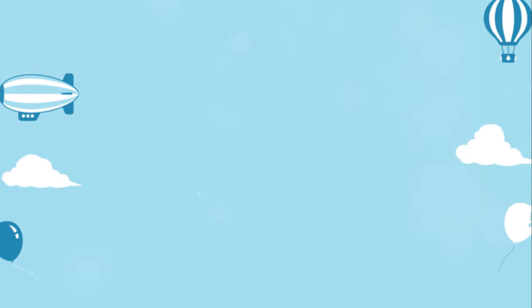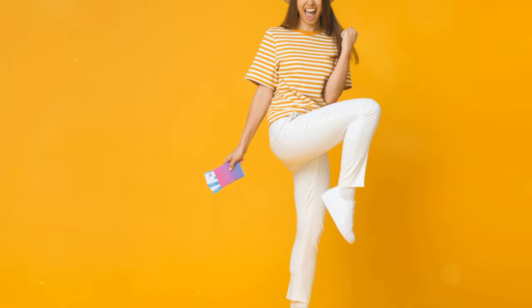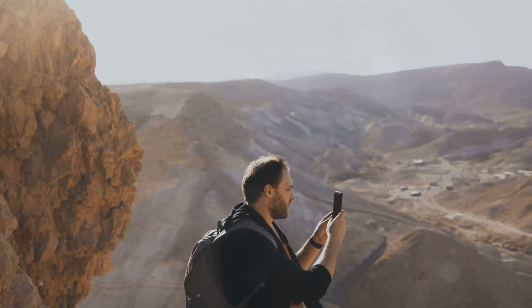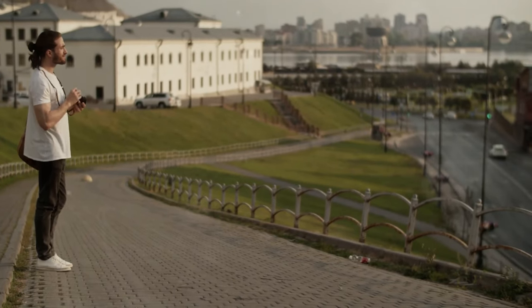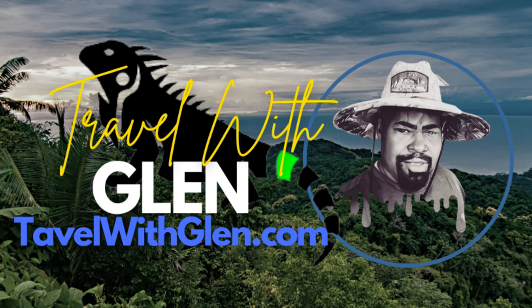So what are you waiting for? Grab your camera, dig through your photos, and show us what you've got. Who knows? Your photo might just be the next winner. Can't wait to see your incredible snaps. Let's make travel memorable — not just through the journeys we take, but the moments we capture. See you in the contest!